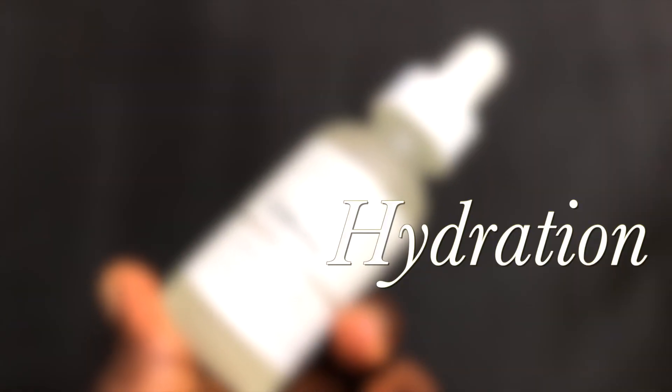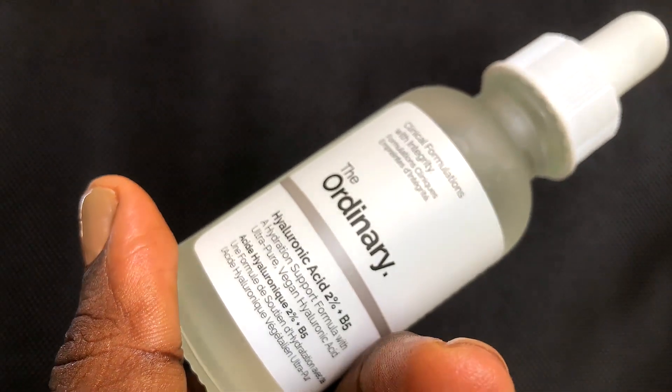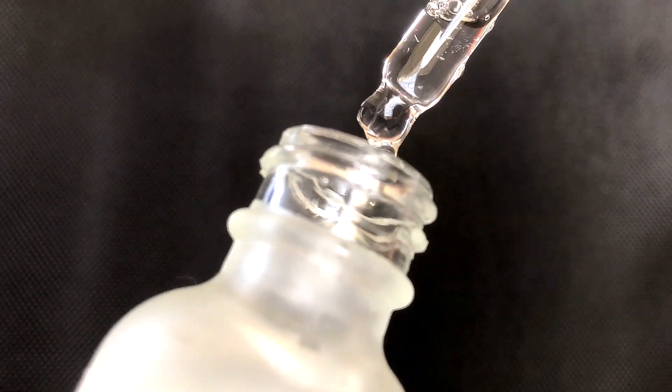The next step is to use a hydrating serum — the hyaluronic acid from The Ordinary. I only need a few drops and I let it really sink into my skin before the next step. Hyaluronic acid helps keep the outer layers of our skin hydrated, and hydrated skin is healthy-looking skin. I've been really intentional about using this at least every single day to improve the overall luster and appearance of my skin.